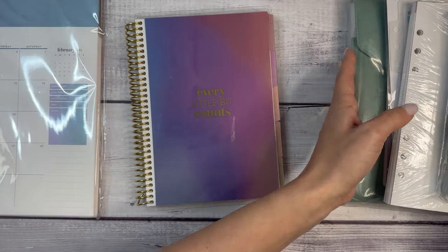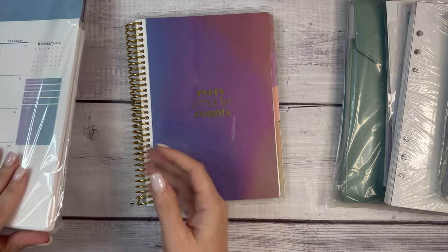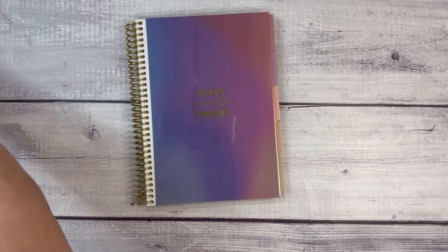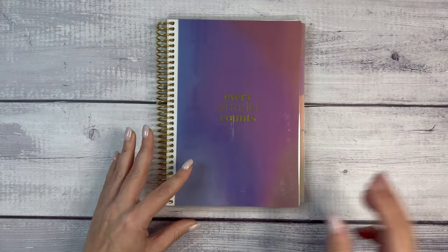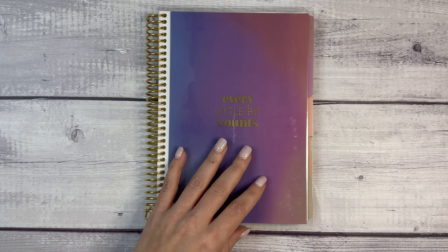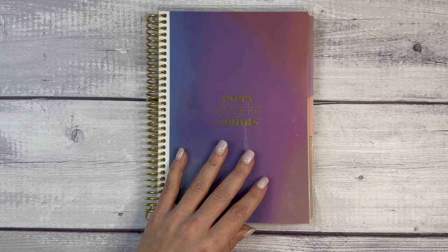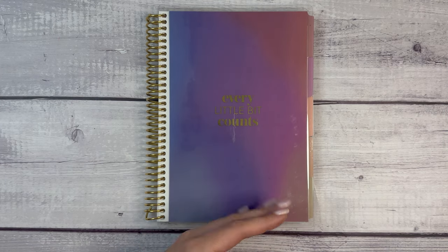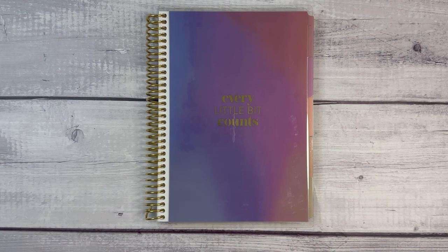This is especially exciting to me because this is my first time experiencing Erin Condren products, so I feel like we have to start with the planner, right? We are going to zoom in a little bit just to get some closer details, and I want to pull it up on their website so I can give you some information.